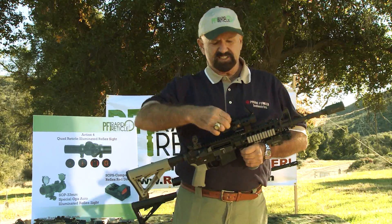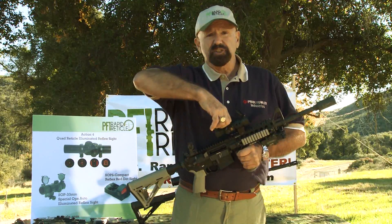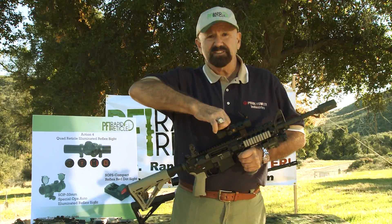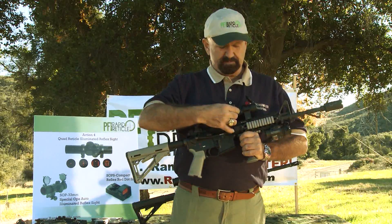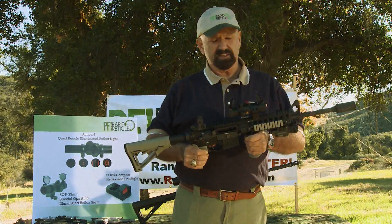It has stainless steel target turrets, so when you click it, it has positive clicks that stay zeroed, and we also have little caps that protect the turret on top of this particular sight.